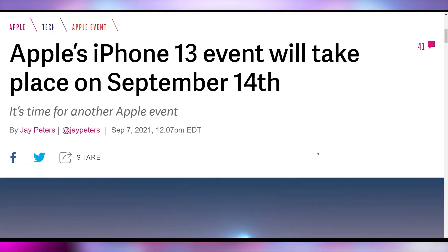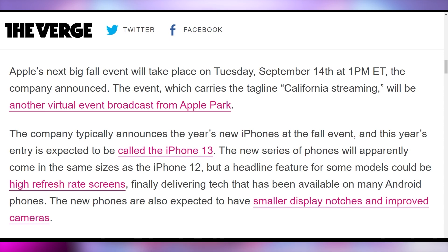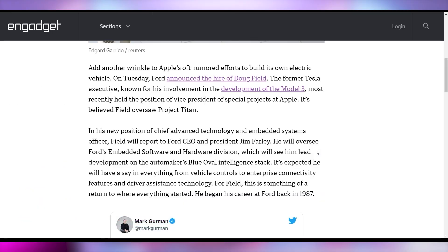Speaking of iOS, the iPhone 13 event is now confirmed for September 14th at 1PM Eastern time. Apple, however, is losing an executive to Ford — Doug Field, who was part of the Tesla Model 3 team and was rumored to be on Apple's Project Titan team as vice president of special projects, has moved on to Ford where he's now overseeing their embedded software and hardware division. He's moving around as much as Jim Keller did making CPUs — Doug Field making cars like nobody's business. Hopefully Apple's car is somewhat good.